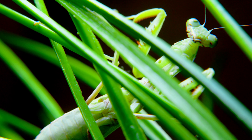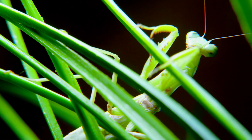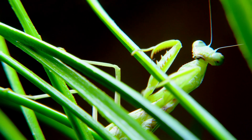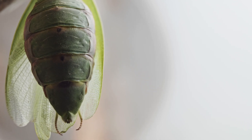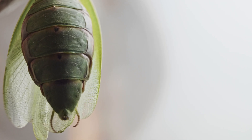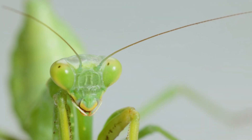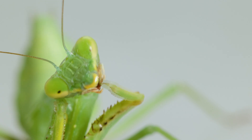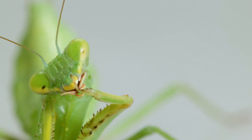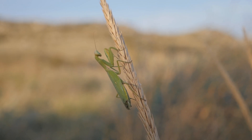The exact reason for this behavior is still not entirely clear, but scientists believe it may be related to the female's need for extra nutrition to support egg production. When a female praying mantis eats her mate, she obtains necessary nutrients such as protein and fat that are essential for producing more eggs. This behavior may also have evolved as a way for the female to protect her eggs, as the male would otherwise compete with her for food and resources.